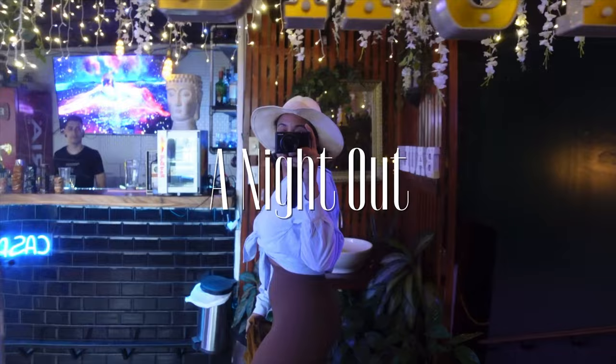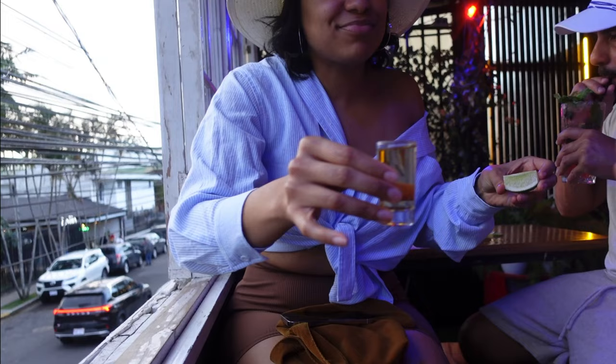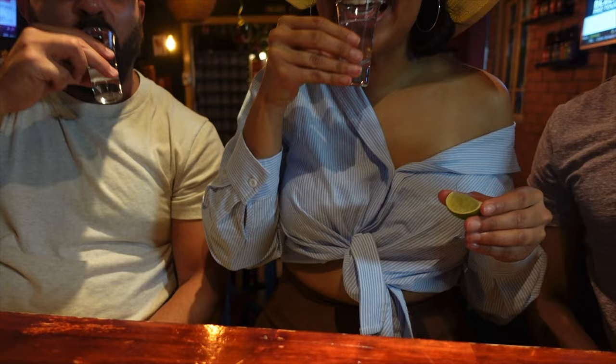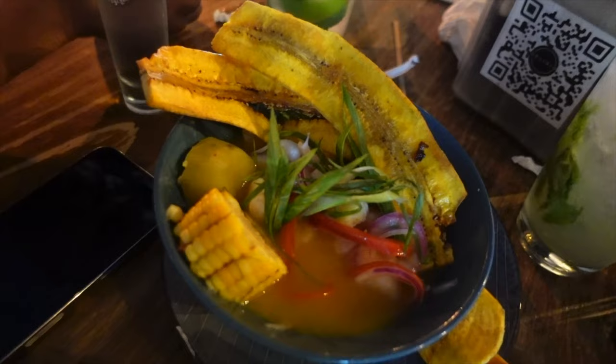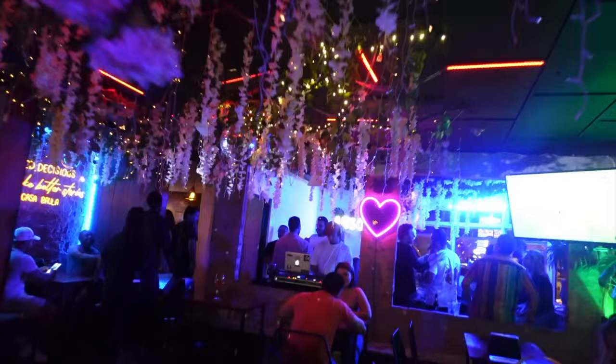It's getting dehydrated. Got a little spot. To the right, to the right, to the center, to the inside. Y'all, I'm about to have the best night's sleep of my life.